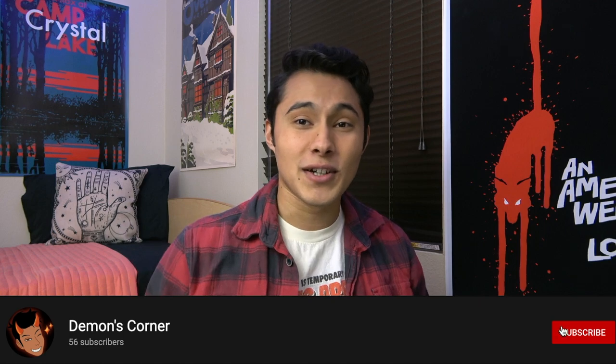Well, that was an adventure and a half. Thank you all so much for joining me on this possibly mind-scarring adventure. I hope you all enjoy your weekend and hopefully erase all of these terrible things from your mind. As always, stay spooky. Bye-bye.